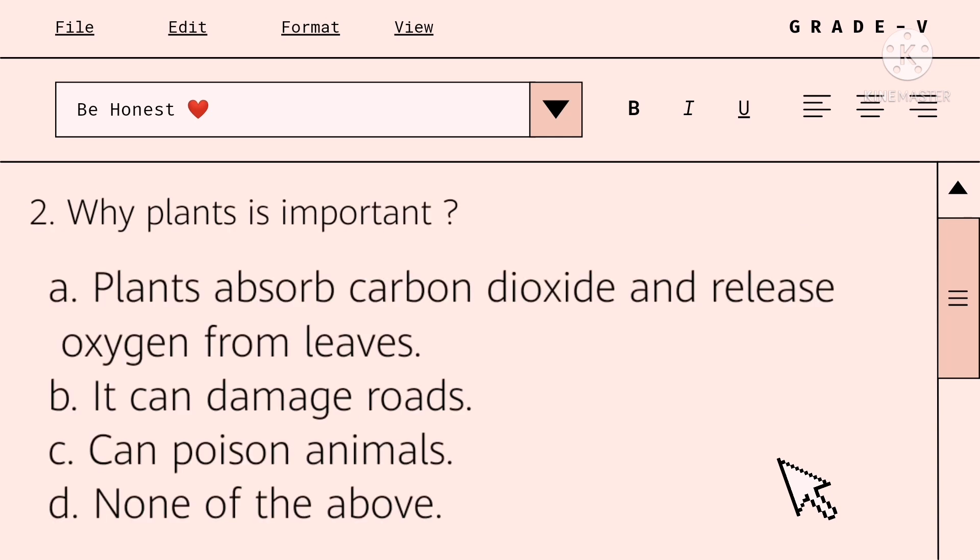Why are plants important? A. Plants absorb carbon dioxide and release oxygen from the leaves. B. It can damage roads. C. Can poison animals. Or letter D. None of the above.